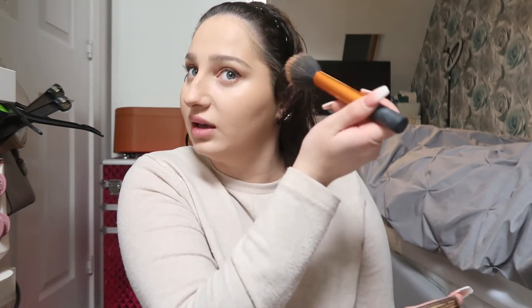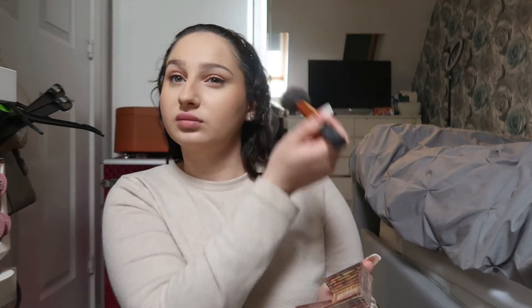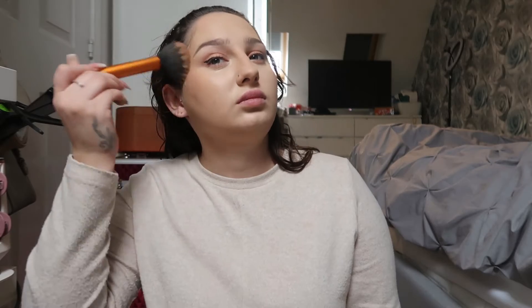I've done my eyeliner and now I'm going to take the Hula bronzer with my Real Techniques big fluffy brush. This bronzer is all broken — I do need a new one. I tap off the excess and then just dab it in my temples and from the high part of my cheekbones upwards, again just to lift my face. Then I take it a little bit onto my forehead and do the same on the other side, then just dab it along my jawline as well.